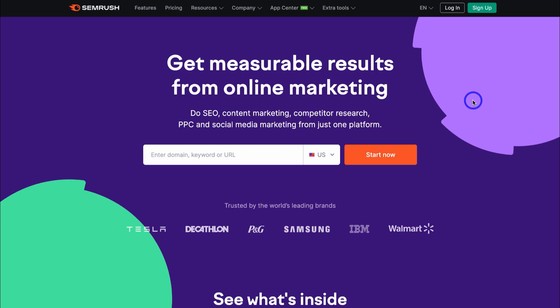For those that currently do not have a SEMrush account, go ahead and get started and we'll meet you inside your SEMrush dashboard.